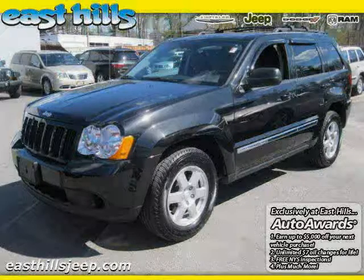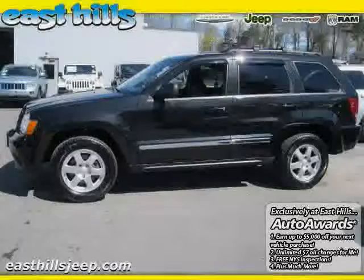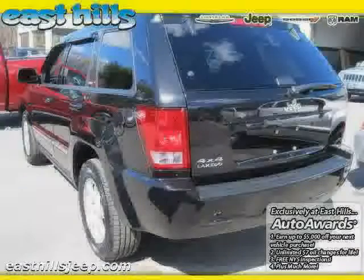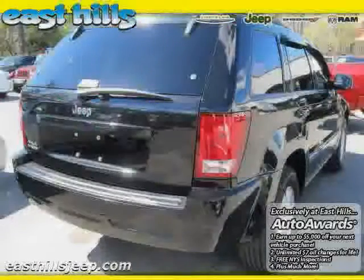2010 Jeep Grand Cherokee equipped with leather interior, CD player, air conditioning, heated mirrors, four-wheel drive, traction control, anti-lock brakes, satellite radio, and power windows.